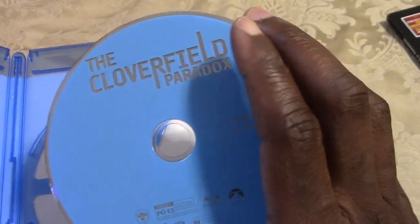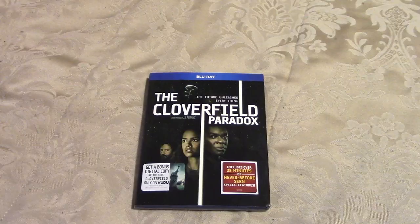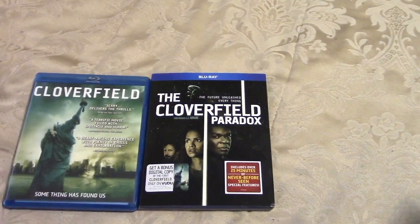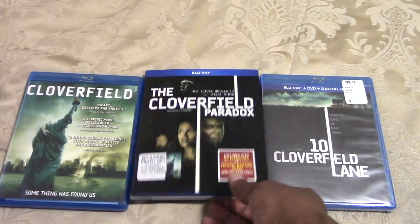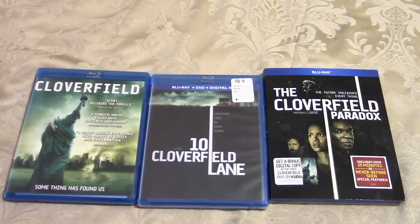Taking a look at the Blu-ray disc — just a sky blue color, no artwork. That's pretty much it, it's a simple disc. I get to add it to my collection alongside Cloverfield and 10 Cloverfield Lane. Looks good! I like collecting sagas — that's just what I do.